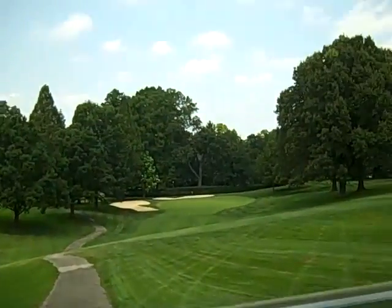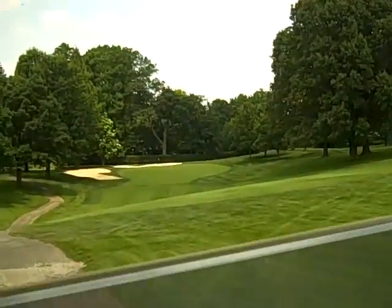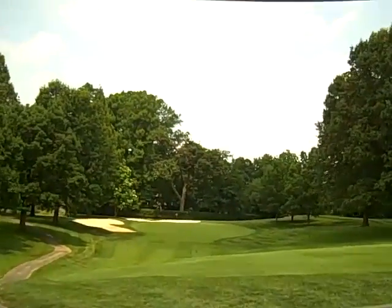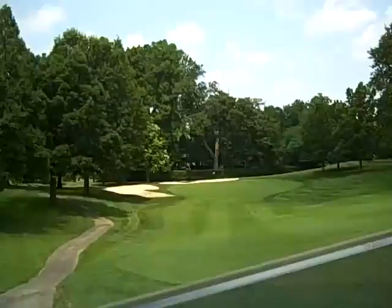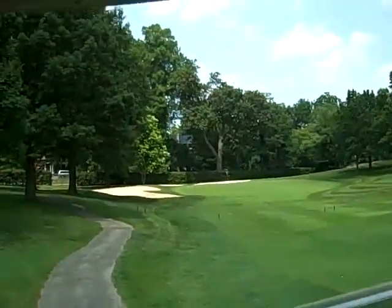It looks like you could bounce it onto the green from the front right of this green out of that rough there. Obviously, you can't go long because there's a street right behind the hedges there.